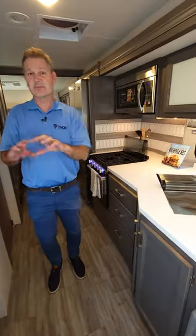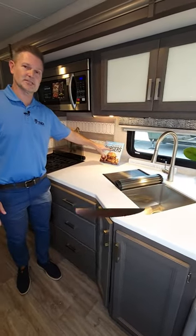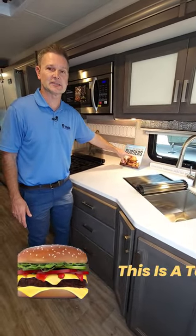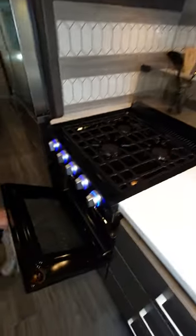Drop down overhead bunk. Everybody's going to get hungry — whip up your meals right here. Big Buck of Burgers — I know a guy named Jeff makes awesome burgers, doesn't even need that book. Convection microwave, three burner gas cooktop, and an oven.